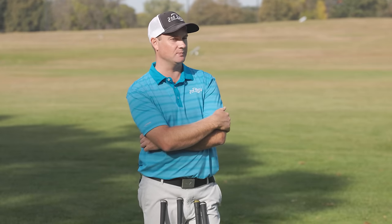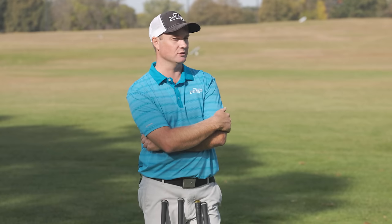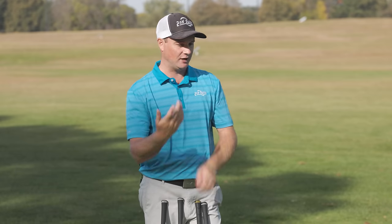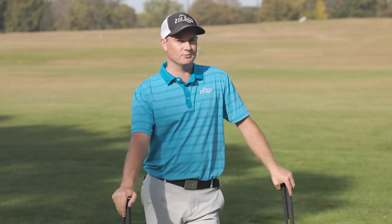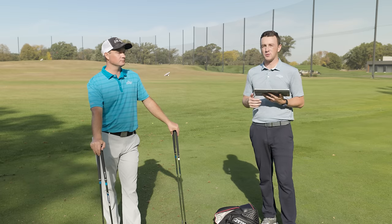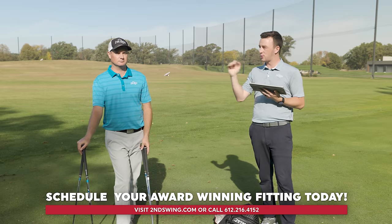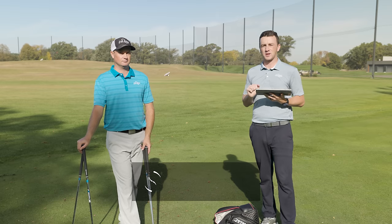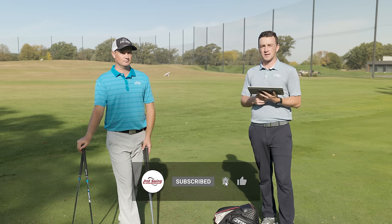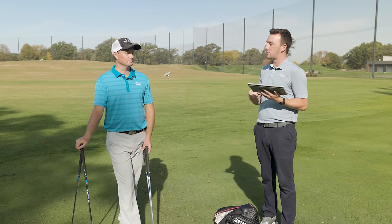The most important takeaway is understanding what numbers to expect from certain clubs — a club might spin more, have faster ball speed, or offer a better landing angle and height. If you're hitting it too high, the Callaway Rogue ST Max would be a great option. If you're hitting it too low, the Mizuno or Titleist would be great options. They're all game improvement irons but offer different benefits depending on the player. That's why it's important to get fit at Second Swing — visit a store location, or schedule a fitting online at secondswing.com to find the irons right for your game.